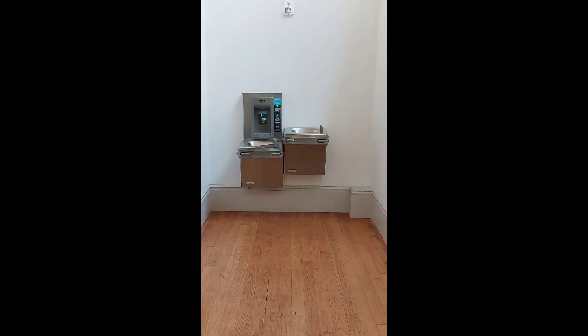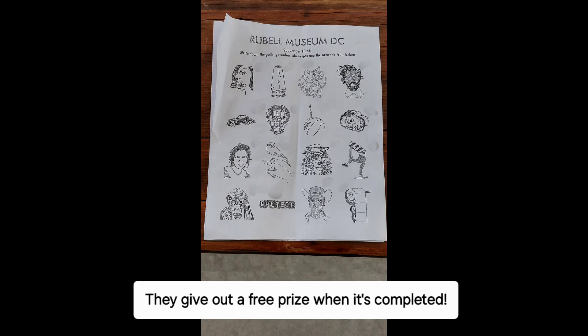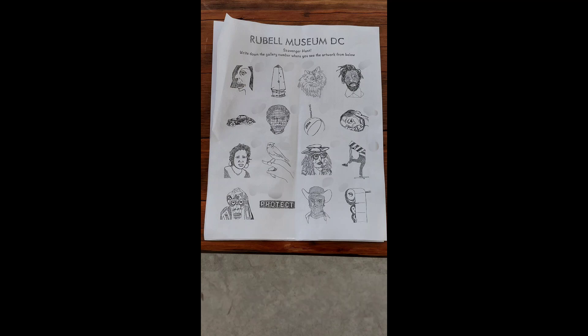Another thing to note is that food and drink is not allowed in the museum, so be mindful of that, but they do have a drinking fountain. They also gave me a scavenger hunt to do, which was really fun — trying to find where all these pieces of art were located in the museum. I blurred out my answers because I do not want to make it easy for you. You have to go to the museum yourself and check it out.